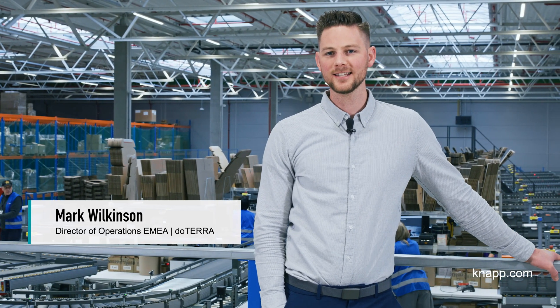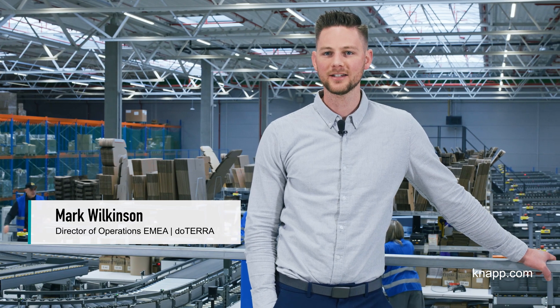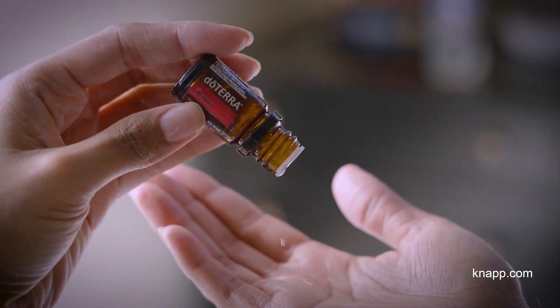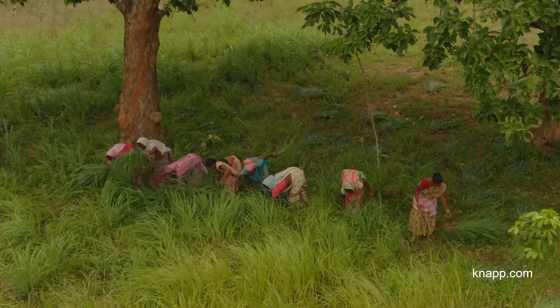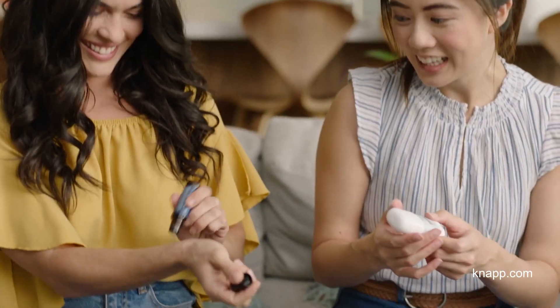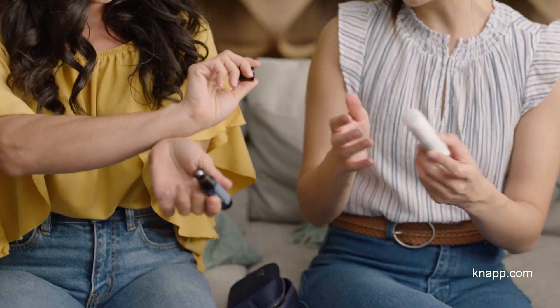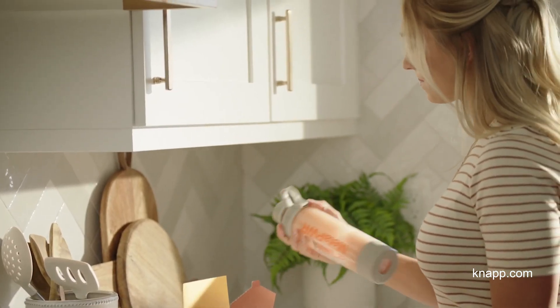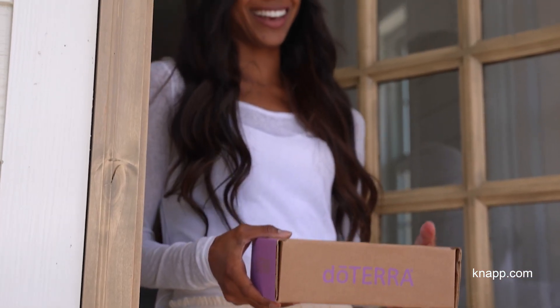My name is Mark Wilkinson and I'm the Director of Operations for EMEA within doTERRA. The range of goods that doTERRA offers are various. Our core competency are the essential oils that we source from over 65 countries around the world. We offer skin care products, health care, nutritional supplements, diffusers — a wide variety that really helps benefit just the everyday life of our customers.